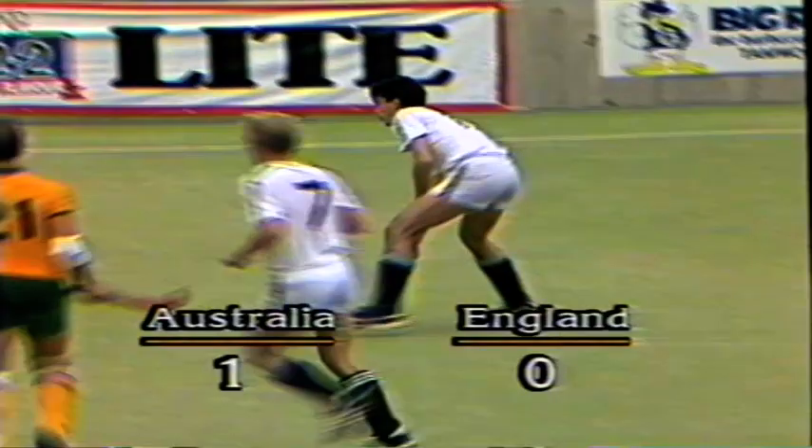So it's Australia one, England nil. And now it's England — do or die. It's down the right-hand side.